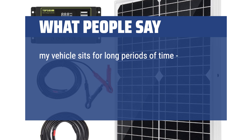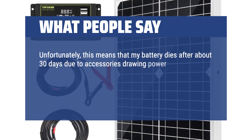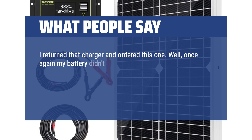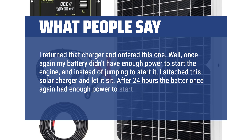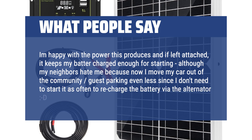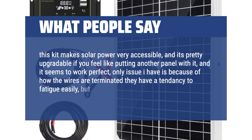My vehicle sits for long periods of time. My battery dies after about 30 days due to accessories drawing power like a remote starter and anti-theft system. I ordered a 10W solar charger that did not do the job and the battery still died in sunny Arizona. I returned that charger and ordered this one. My battery didn't have enough power to start the engine, so I attached this solar charger and let it sit. After 24 hours the battery had enough power to start the engine. I'm happy with the power this produces. This kit makes solar power very accessible and it's pretty upgradable. The only issue is that because of how the wires are terminated, they have a tendency to fatigue easily, but if you're not moving it often, that doesn't matter.